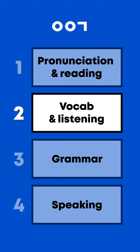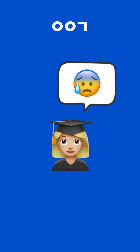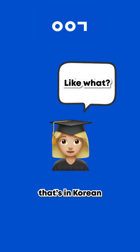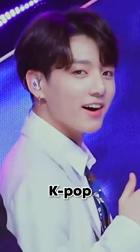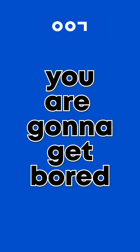Second, vocab and listening. Now you need to start building your vocab. Without vocabulary, you can't say anything. Surround yourself with anything that's in Korean — it can be podcasts, K-pop, K-drama, whatever entertains you the most, because if it's not fun, you're gonna get bored.